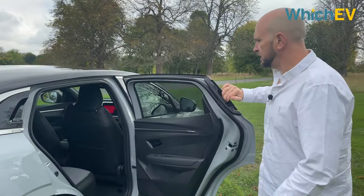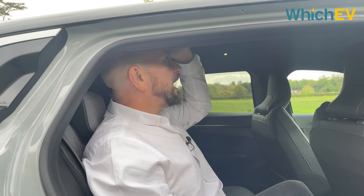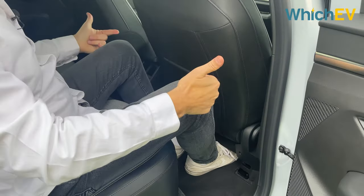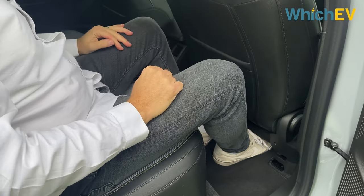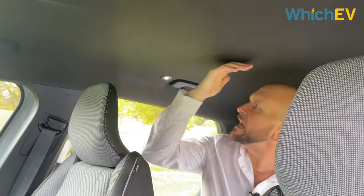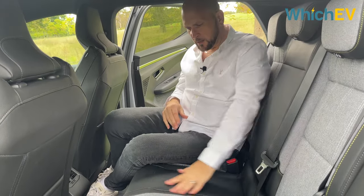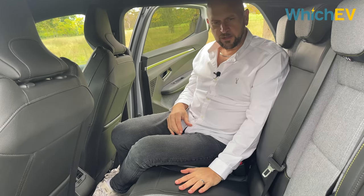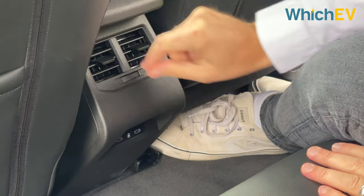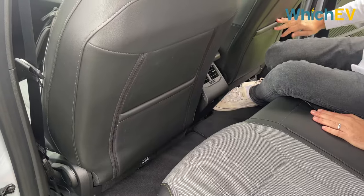To get into the back, you've got the handle here. The standard test is your height — I'm five foot eleven, six foot in heels. Look at that — I've still got a bit of space between my head and the headliner. I've been sitting in the driver's seat and I've still got this amount of room between my knees and the seat back. I wouldn't want three people sitting back here, but another person for a couple of hours would be absolutely fine. There's lovely headroom, nice little lights, but there's no middle armrest. You get two air vents and two USB sockets down here.